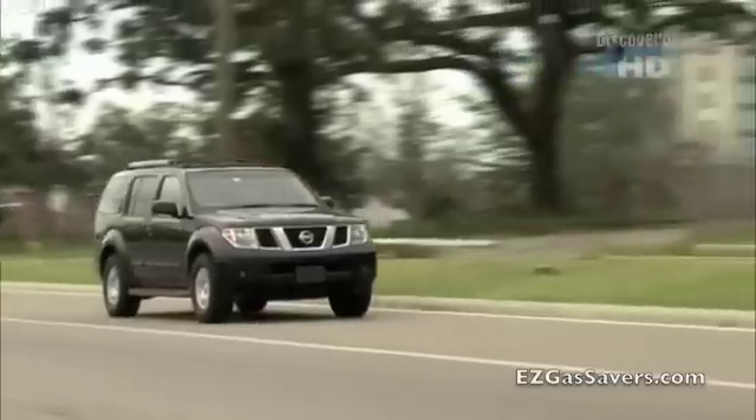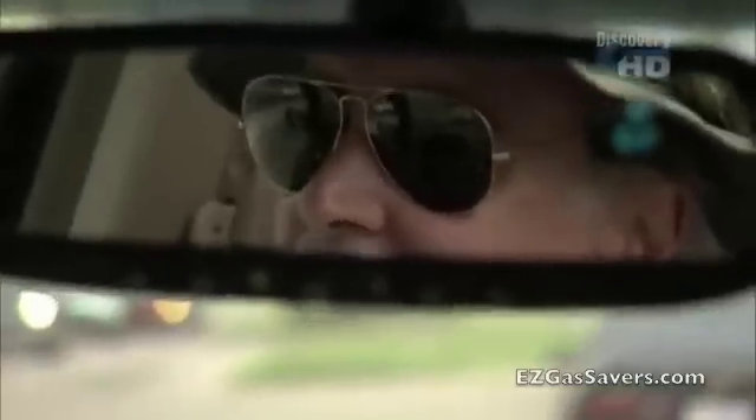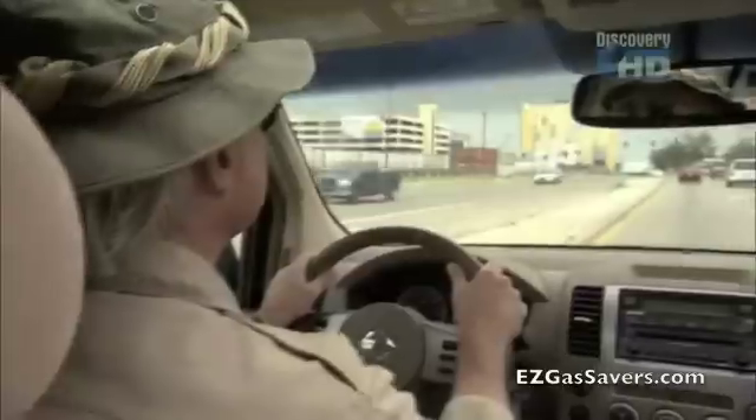Dr. Sassen is searching for commercially recoverable quantities of gas hydrate. As he puts it: 'I can't escape from gas hydrate. It's like my fate, my destiny at this point. I've got to go along that road.'